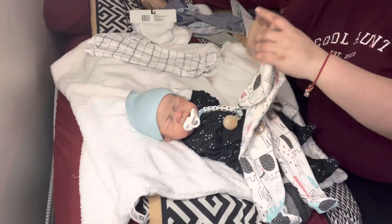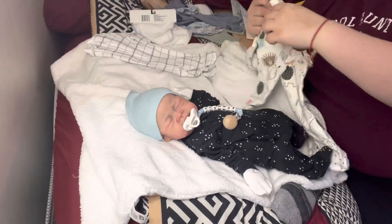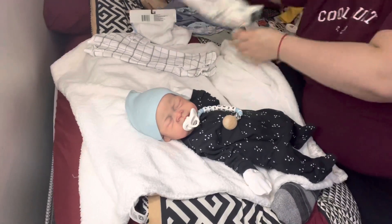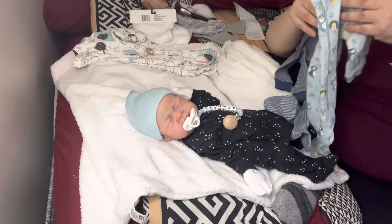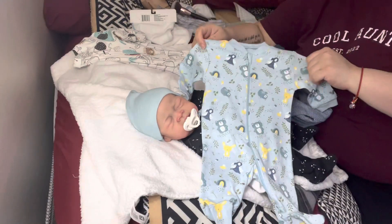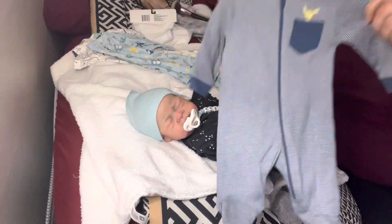Super cute. This is zero to three but it's really small for zero to three. That's a nice material too, so we got that one. And then these ones that everybody's seen but I had to get them because they're just cute. I love them — the animals. I love this little bunny one.